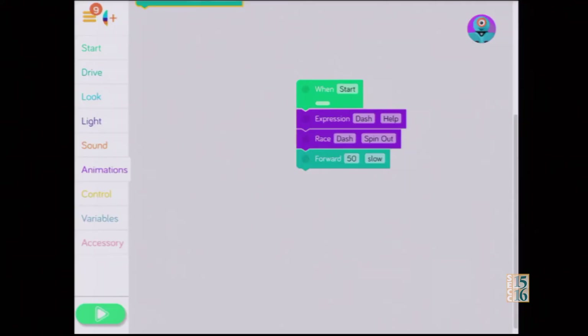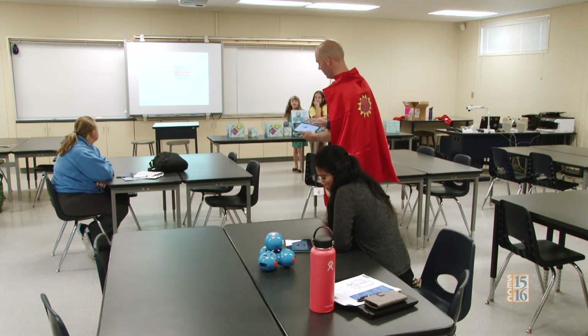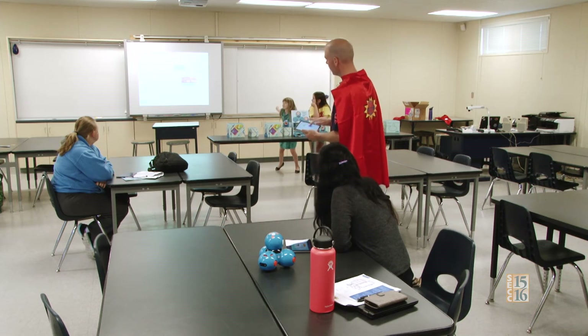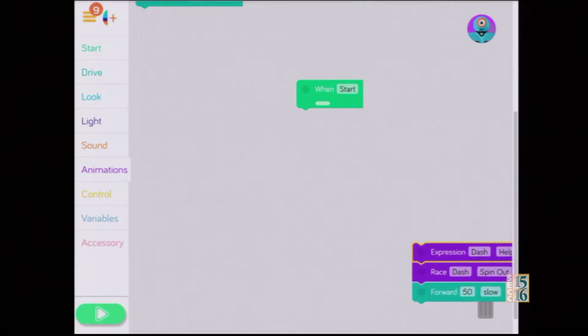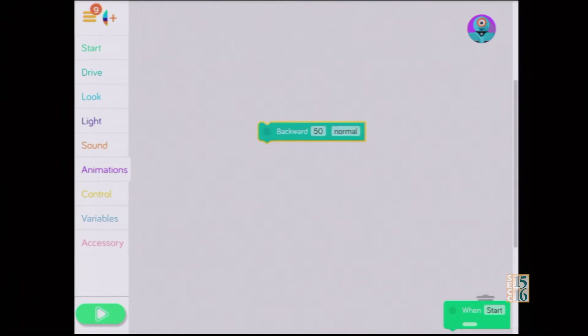That brings up Blockly. Some of these have already been played with, so you might have some code on there that kids have already written — you can just trash it. Grab the whole thing, bring it down to the trash can, and that'll get rid of that code. Sometimes it holds together, sometimes it doesn't — you just have to play with it.